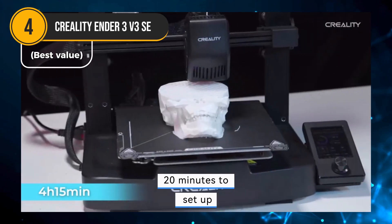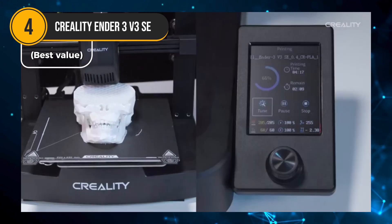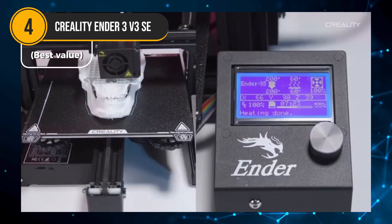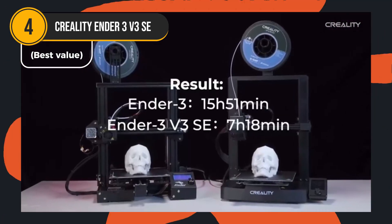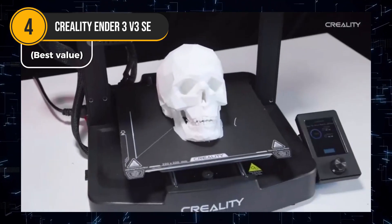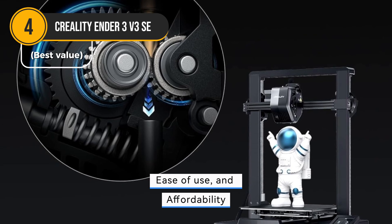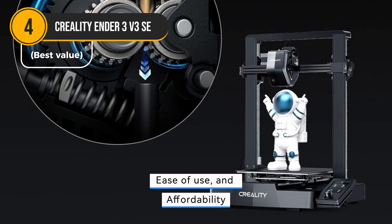The auto-filament loading and unloading system simplifies the process, allowing for effortless filament changes. The Sprite Direct Extruder is a powerful addition, capable of handling a wide range of filaments like PLA, TPU, and PETG with ease. The CR-Touch auto-leveling system further enhances the user experience, eliminating the need for manual bed leveling and ensuring consistent print quality. Overall, the Ender 3V3 SE is a top-notch 3D printer that delivers exceptional performance, ease of use, and affordability, making it a compelling choice for anyone looking to enter the world of 3D printing.